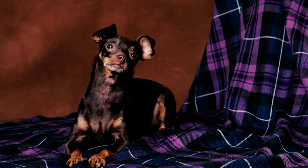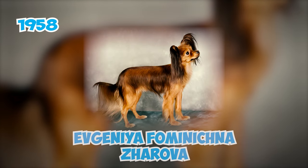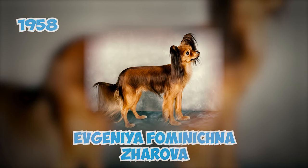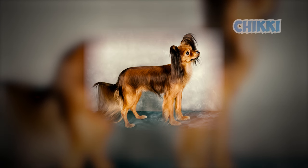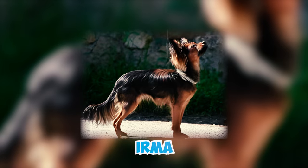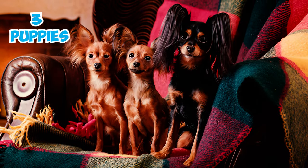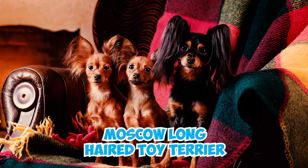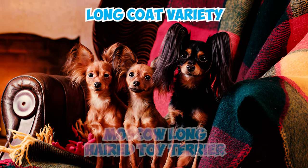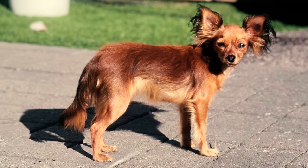Fact 20: Originally, Ruski Toy Terriers had short hair, but in 1958, breeder Evgenia Fominichna Zarova sought a long-coated variety. Zarova paired her dog Chiki, with his unique longer coat and ear fringe, with Arma, another Russian Toy. This pairing resulted in three long-coated puppies, marking the emergence of the Moscow Long-Haired Toy Terrier — known today as the long-coat variety of the Russian Toy, featuring longer coats and distinctive fringes on ears, tails, and legs.